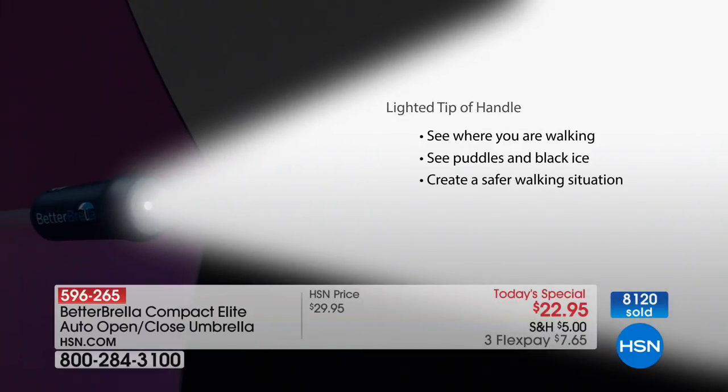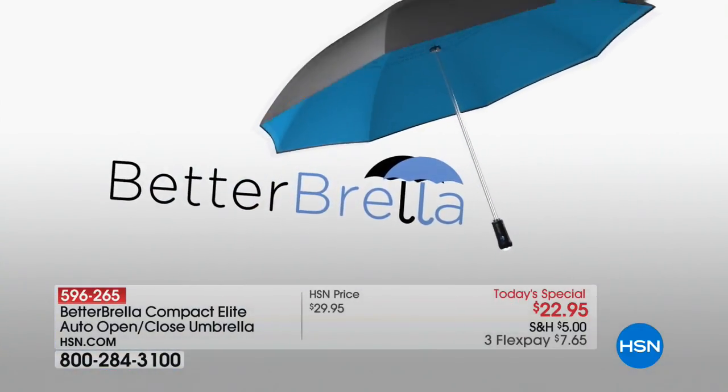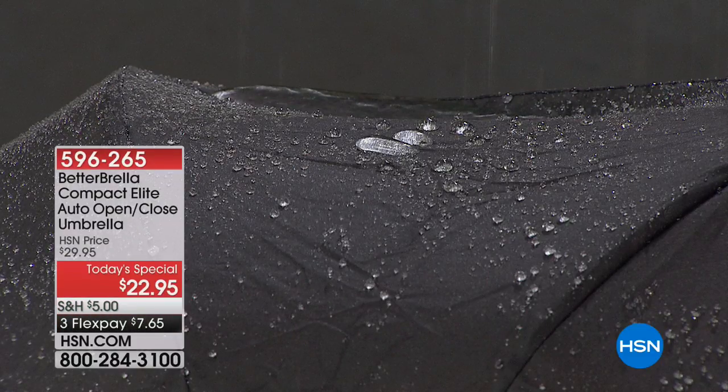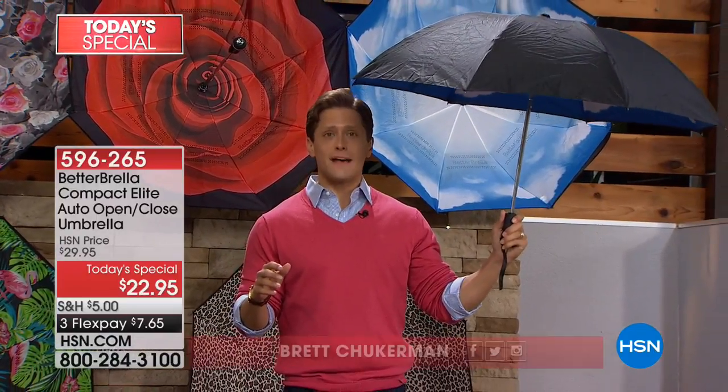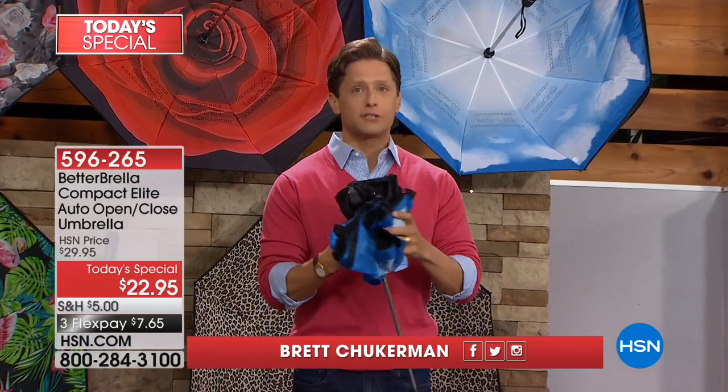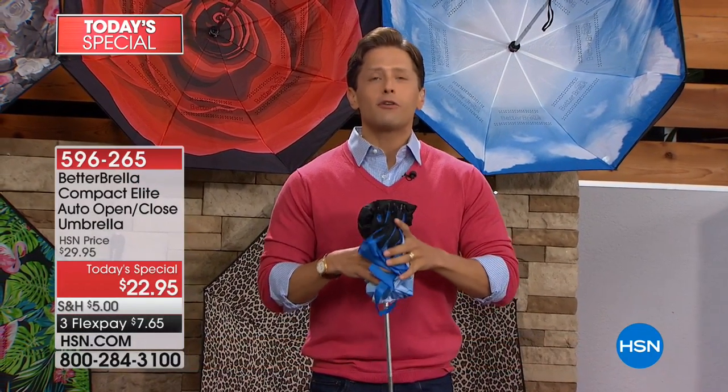Over 8,000 of you have already ordered your Better Brella Elites. This is the first time ever that we are offering the compact elite as a Today's Special — so it's the best value you will ever get and the best opportunity to stock up on multiples for teacher gifts, for Mother's Day gifts, because there are a lot of moms in our lives we want to recognize.